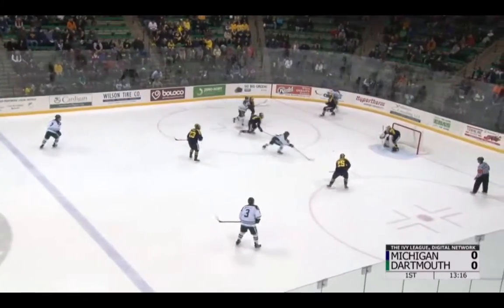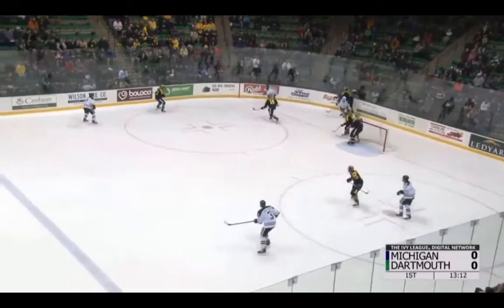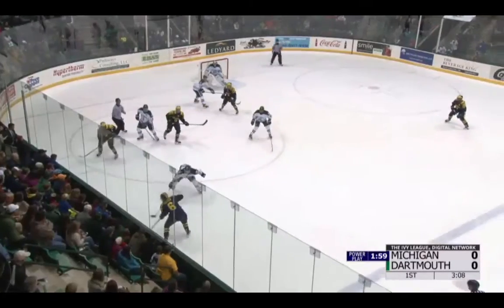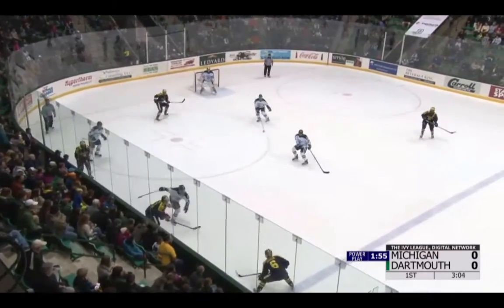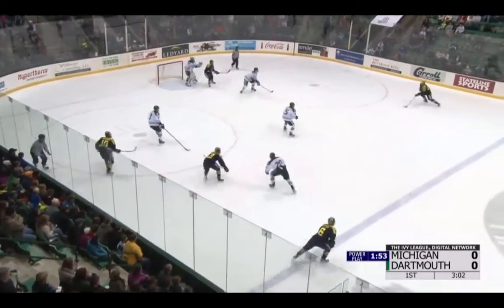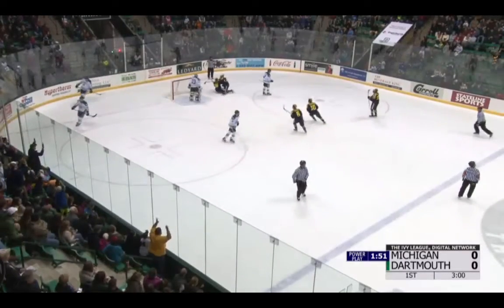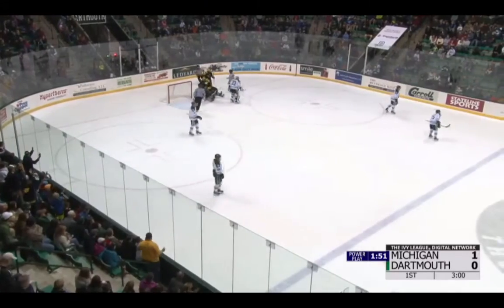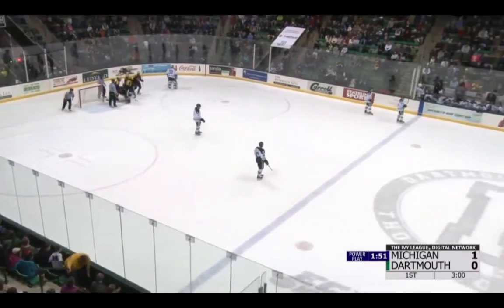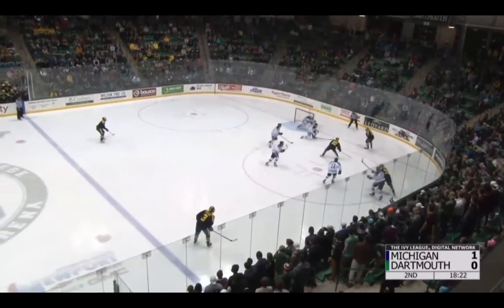Maintaining some offensive pressure, Crema throws it in front, hits the net and just misses. Slaker takes the draw and wins it. On the man advantage with three minutes left in the period, Michigan with a two-minute man advantage — a good opportunity here. They throw it out front and they score! It's Kyle quickly getting a goal, passing Buffalo to begin the power play just nine seconds after the draw.